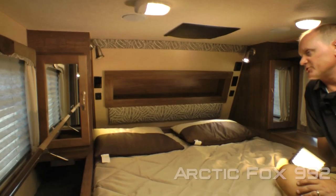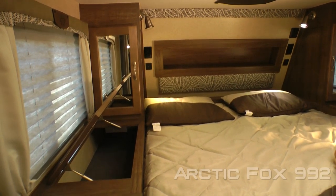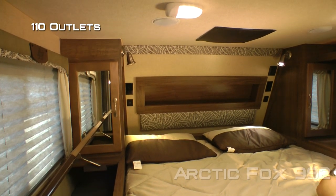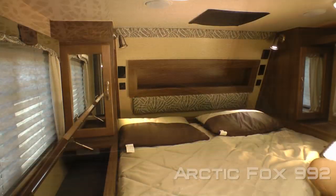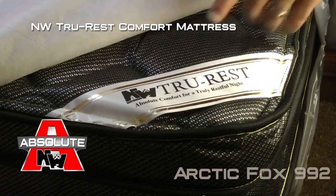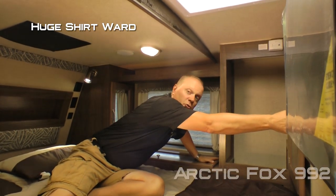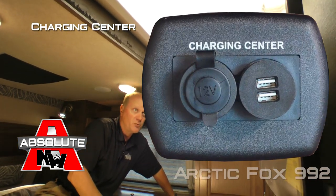Your cab over bedroom features cross-ventilating windows. On either side of the bed, you'll find in-deck storage hampers, as well as mirrored shirt wards, independently switched LED reading lights, 110 outlets, absolute Northwood feature USB charging ports, cup holders, a recessed headboard with LED accent lighting, and a padded headboard. Designer pillow shams with matching bedspread cover your absolute Northwood true rest comfort mattress. The passenger side features a huge shirt ward, starlight skylight with shade, and an absolute Northwood feature charging center with one 12-volt and two USB charging ports.